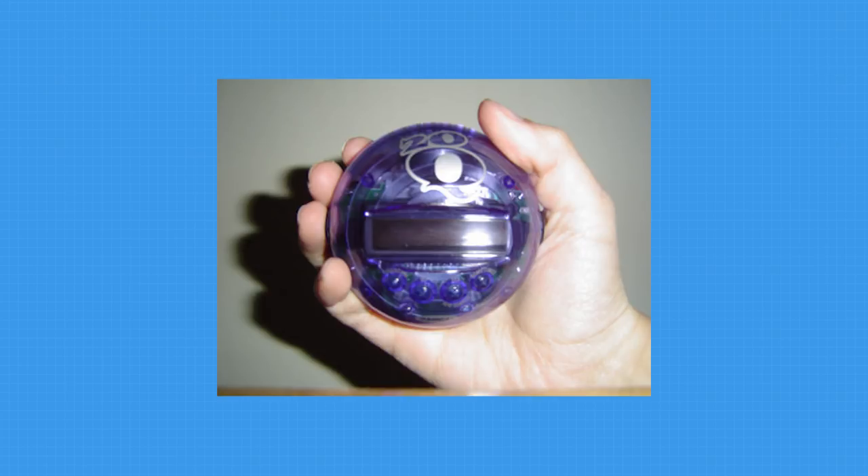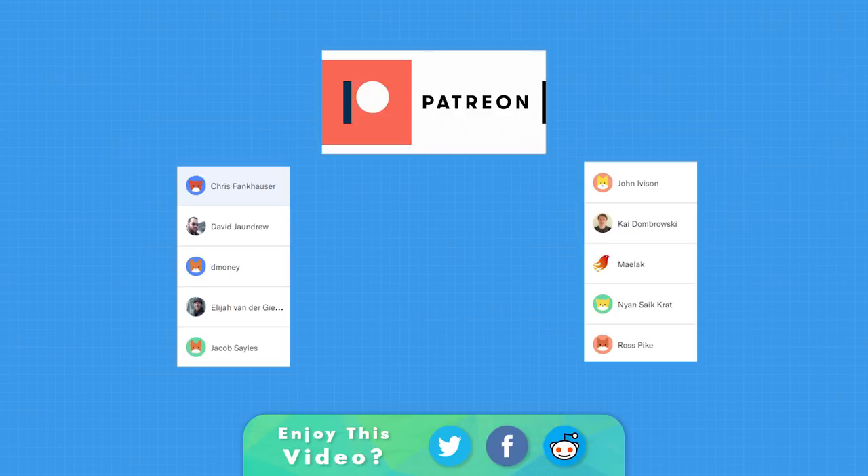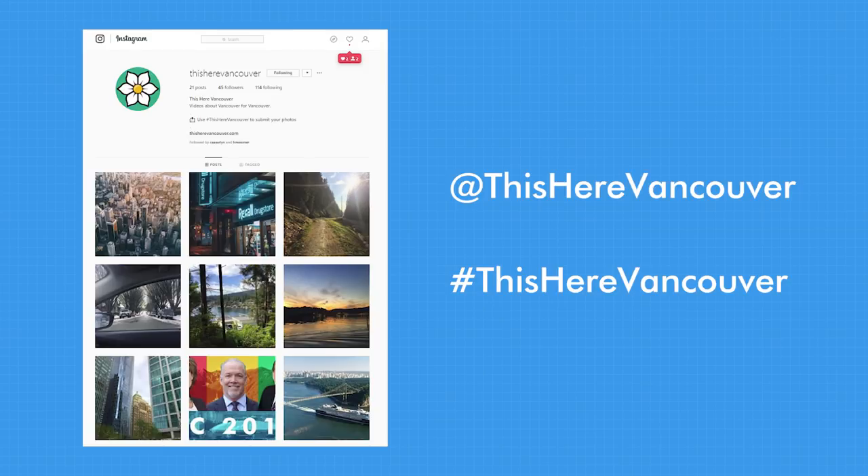I hope that this all makes sense, and again, if you have any questions, feel free to ask them in the comments down below, or take a look at some of the resources that I've linked in the description. If you enjoyed this, the absolute best thing you can do to help is to share this video on social media, and I also have a Patreon if you want to and can afford it. I've also started up an Instagram page, so if you post your Vancouver photos with the hashtag ThisHereVancouver, I'm going to start posting some of those up there. And with that, I'll see you guys again in October for a Vancouver Municipal Election Overview. Thanks again.